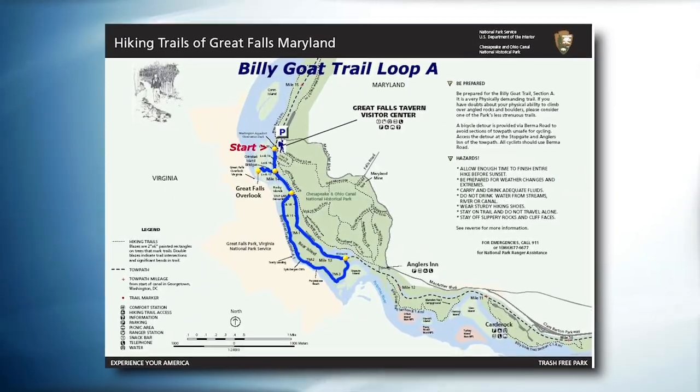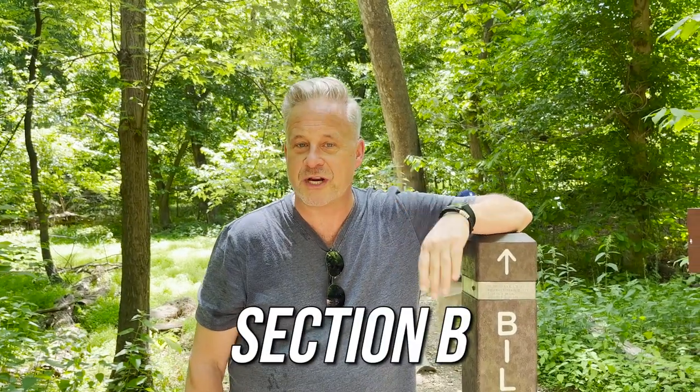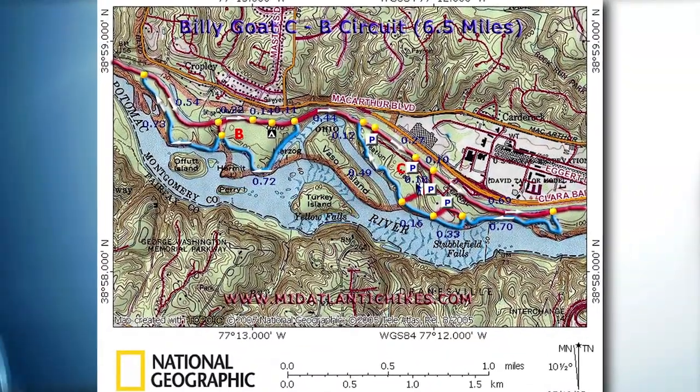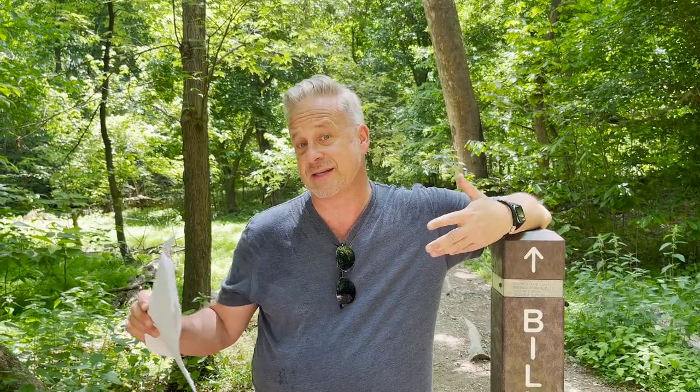Kelsey and I made it to the Billy Goat Trail. There are a few factoids I want to let you know before you get started. Number one, there are actually three sections of the Billy Goat Trail: Section A, Section B, and Section C. Section B was washed out four years ago and has been closed for quite some time — not sure when they'll reopen it. We're going to take a look at Section A today. Section A is one and three-quarters miles long, Section B is 1.4 miles, and Section C is 1.6 miles. We've been told we can get from Section A to Section C, but we'll see if we get that far today.